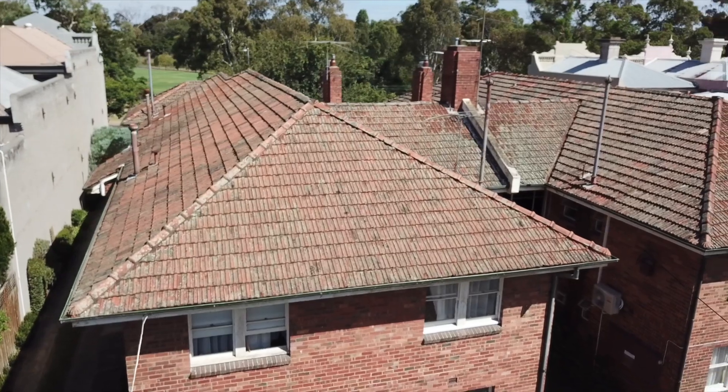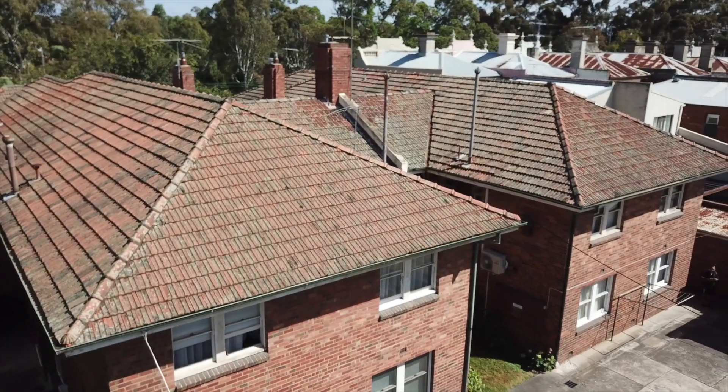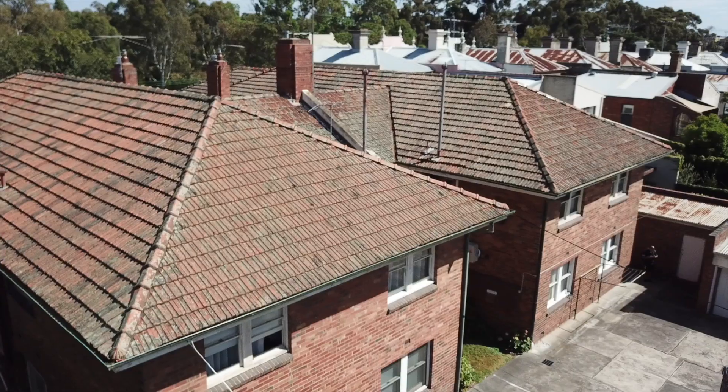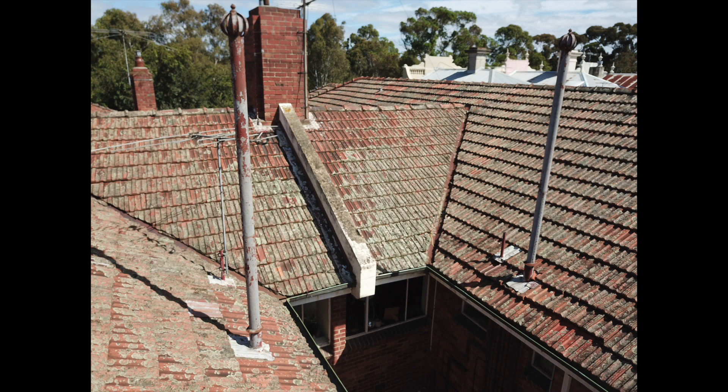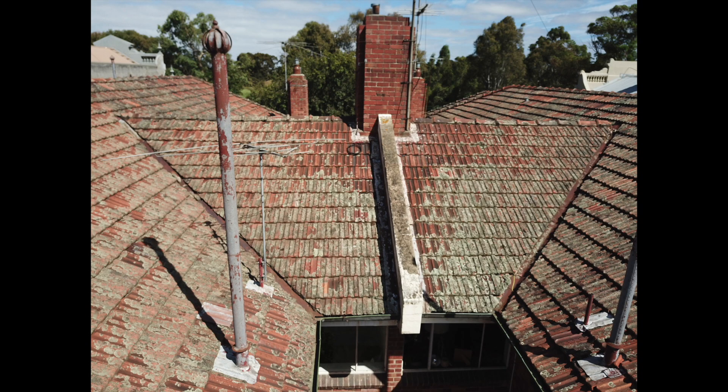There's a lot of moss on the roof and all of this could be adding weight to the roof and causing water to get in during heavy rain. The valley irons here are old and rusty and require replacement. The chimney flashings are also looking a little bit old and worn.